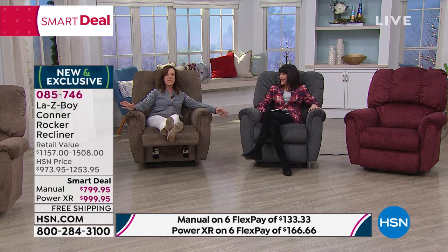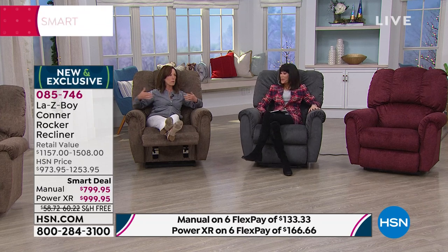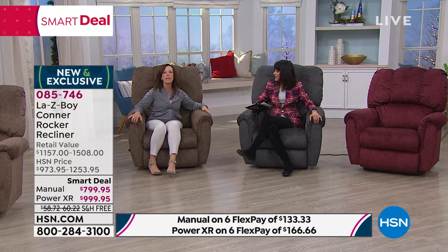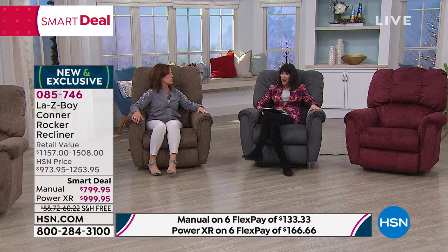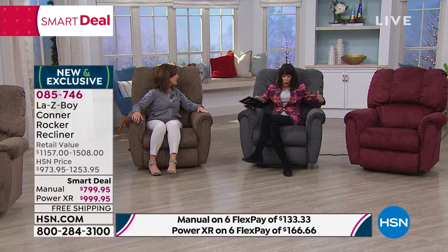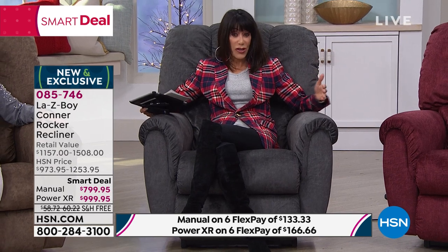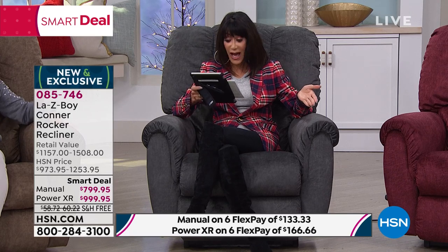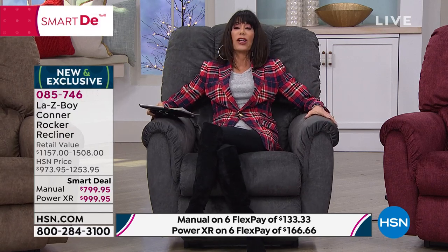The power recliner has infinite reclining positions — a single touch of a button reclines in any position. The chair is 41 inches high, 38 inches wide, and 39 inches in length, with a weight limit tested to 300 pounds. Sitting in this chair and laying back feels so great, especially for lower back support — it almost custom-cushions itself to your body.